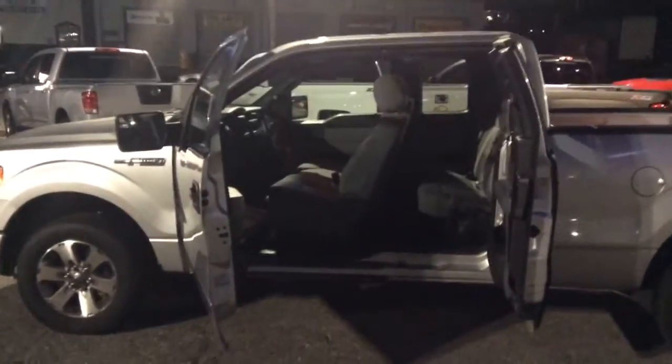So as you can see, Mr. Chris, you do have the extended cab, kind of suicide doors back here. I wanted just to be able to show you real quick the interior and the shape that it's in. I apologize for the lack of light, but it is a little dark out here tonight.